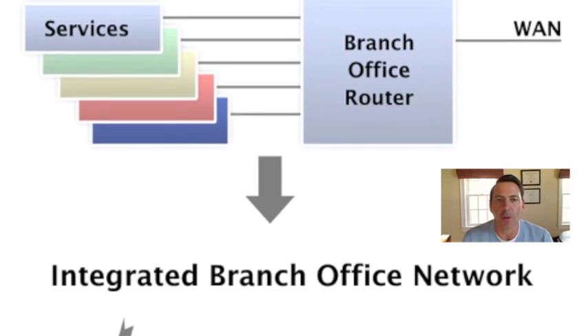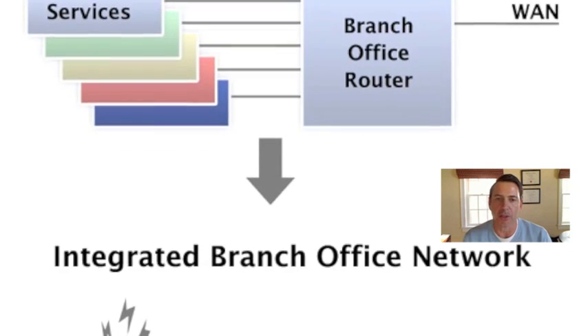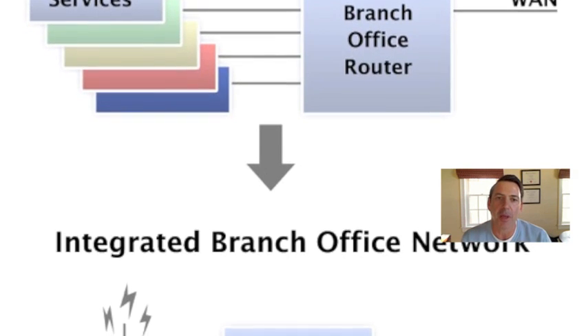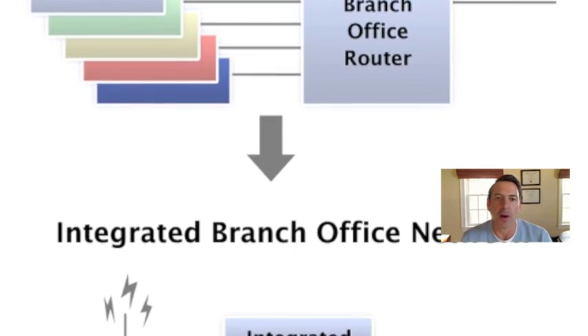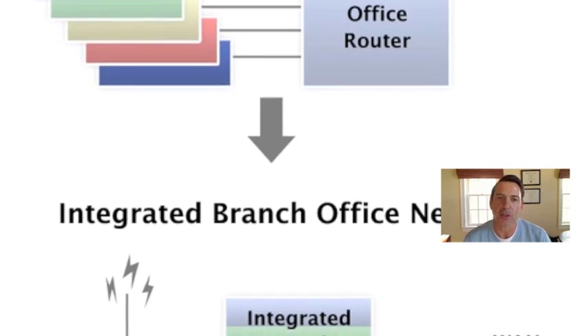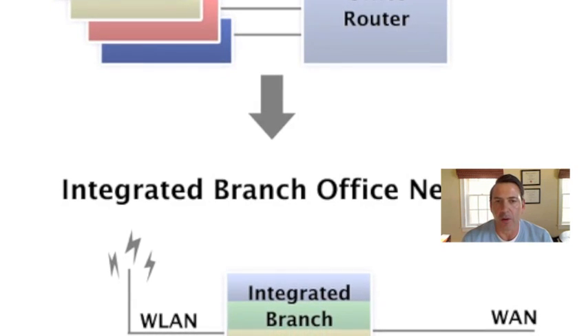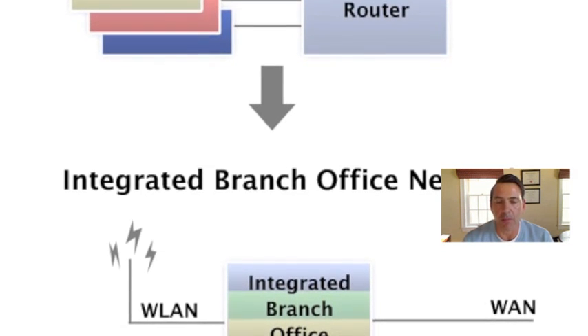We basically started off with an appliance approach towards branch office communications. So if you wanted unified communications or an IPS, or if you wanted a router or a switch or a wireless LAN, you would buy these little appliances and stack them up on top of each other.